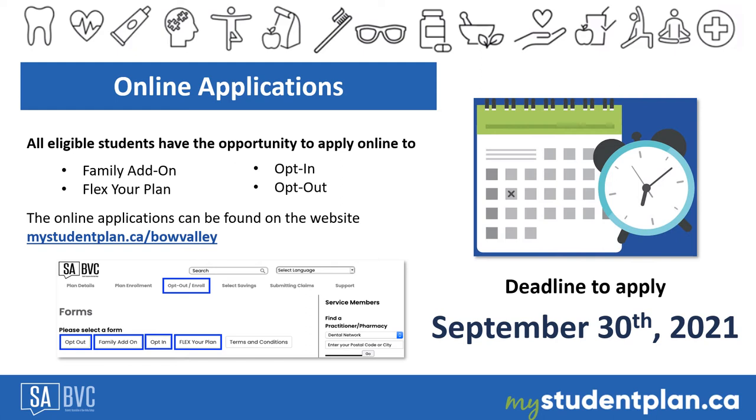The online applications are now open for the Fall 2021 term. Eligible students have the opportunity to submit applications for family add-on. This application is for those eligible students who wish to extend their default group of benefits using one of the three options available to suit their needs. The default group of benefits is the balance plan.